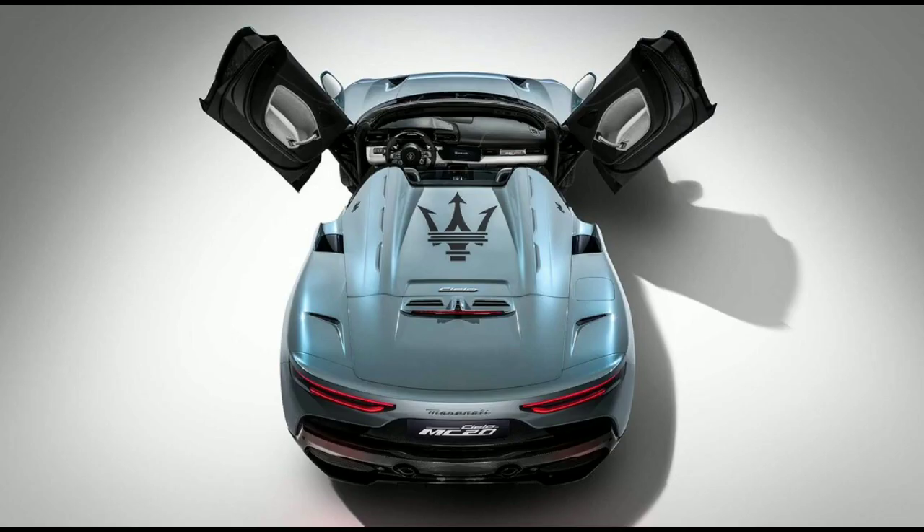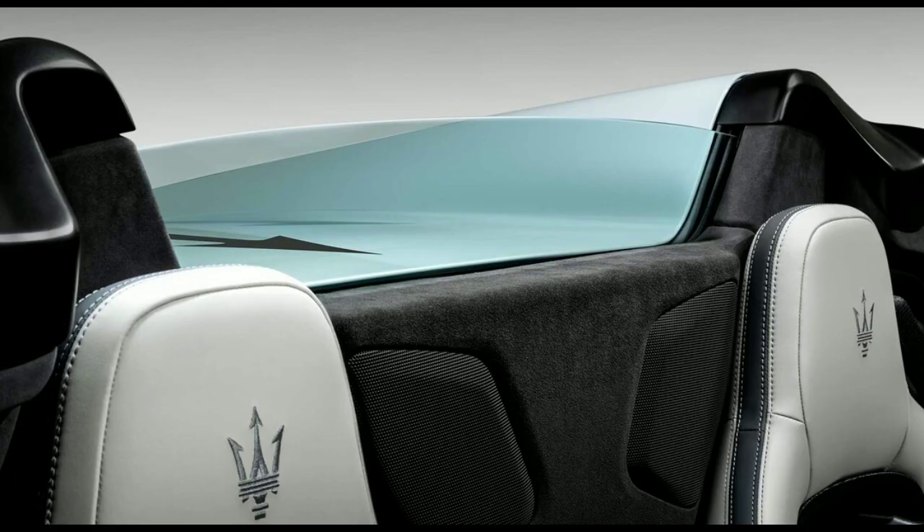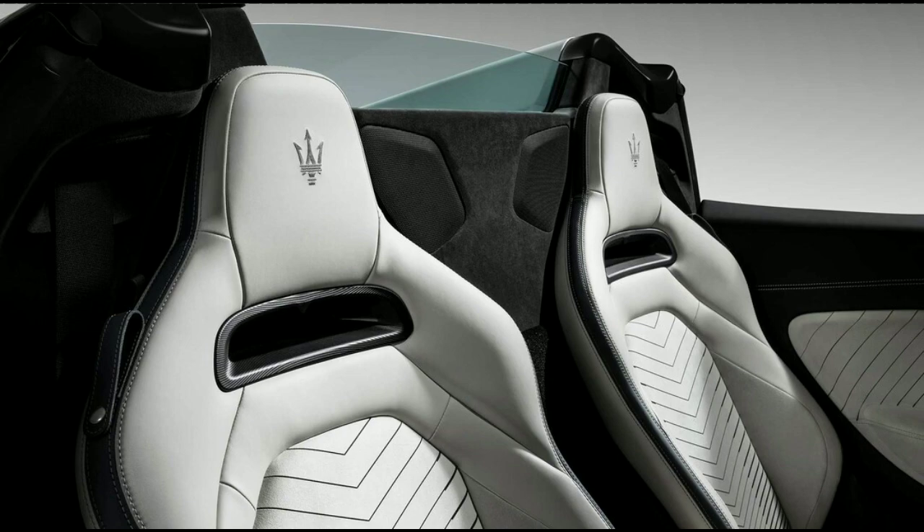The roof itself is actually a pretty fancy bit of kit. The roof panel that disappears when the top is down is also an adjustable smart glass window into the cabin when the roof is up.